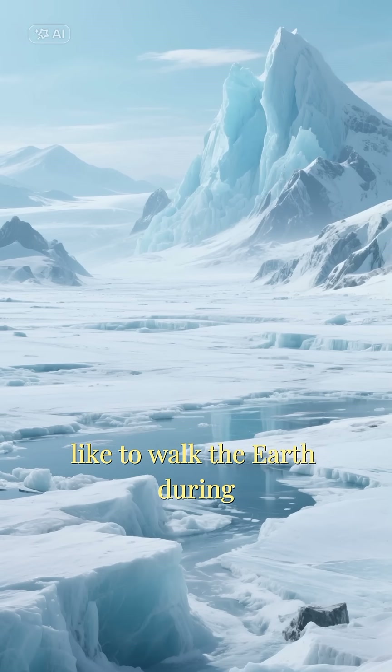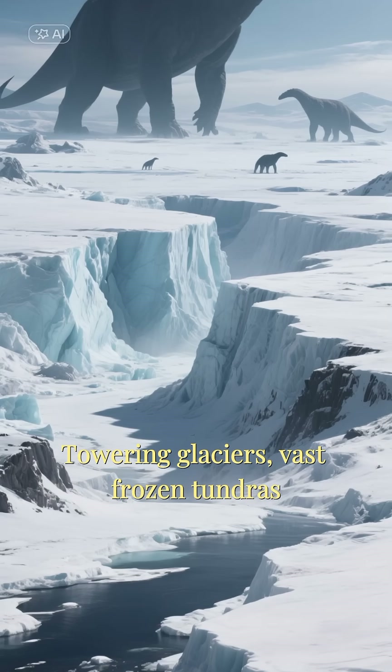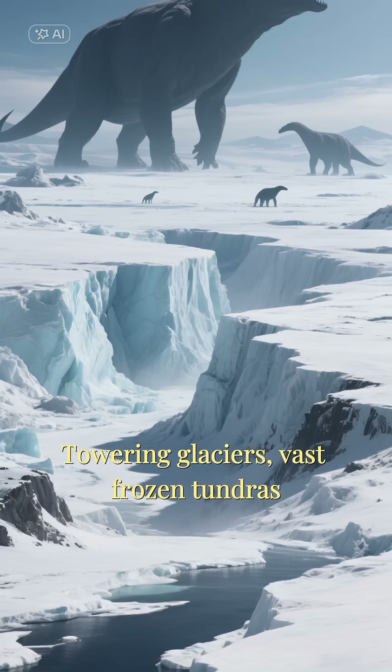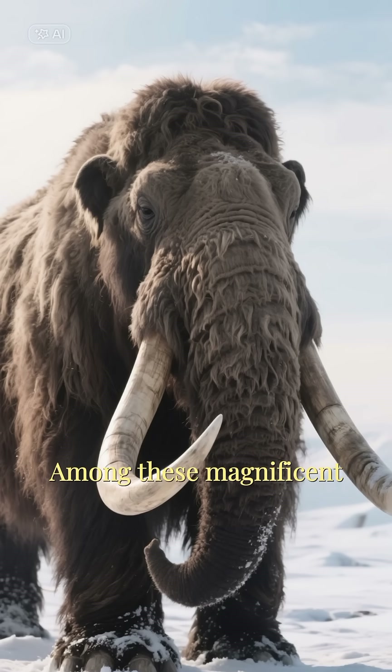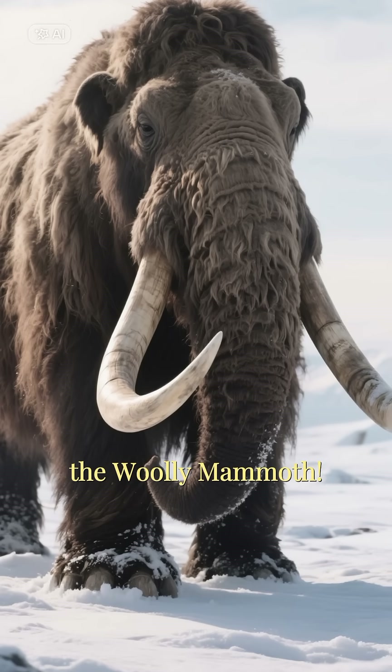Have you ever imagined what it was like to walk the Earth during the Ice Age? Towering glaciers, vast frozen tundras, and giant creatures roaming the land. Among these magnificent beasts was the king of the cold, the woolly mammoth.